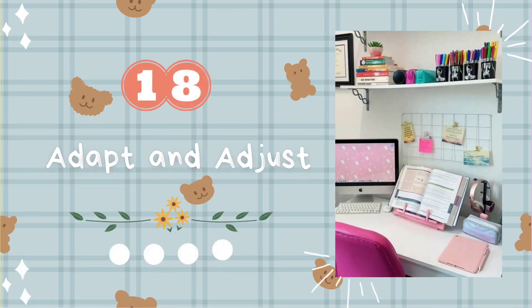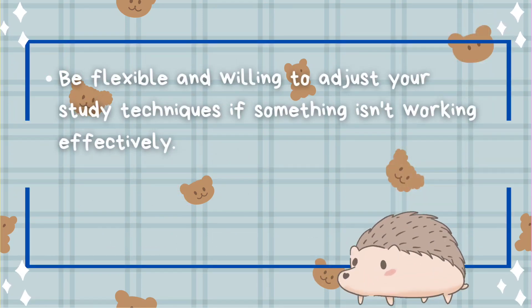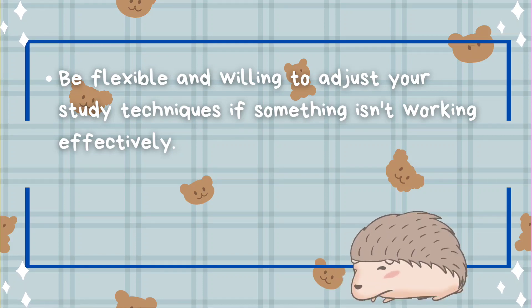Tip number eighteen: adapt and adjust. Be flexible and willing to adjust your study techniques if something isn't working effectively.